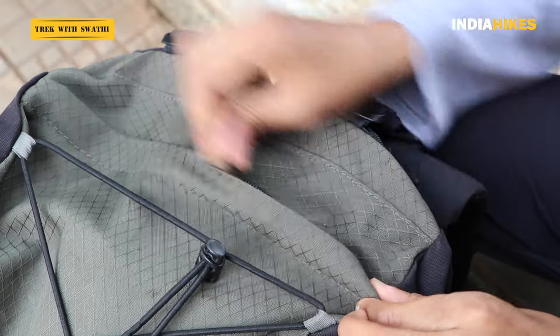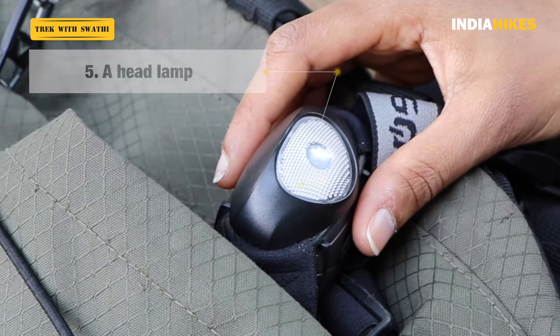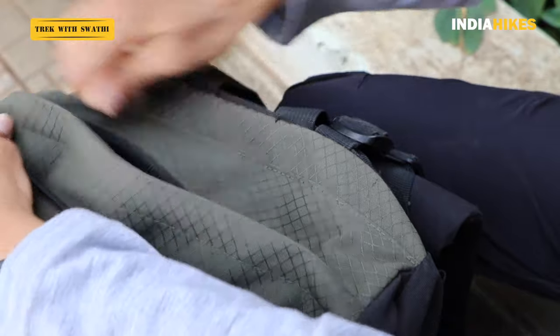The next thing you should have accessible is your headlamp. On the trail you don't tend to use it much, but when you reach the campsite and it's already dark you don't want to be looking for it. Ideally you should know exactly where it is so you can just put your hand in and get it out. I keep mine in the top flap — there's just one zip — so I put my hand in and get it out easily.